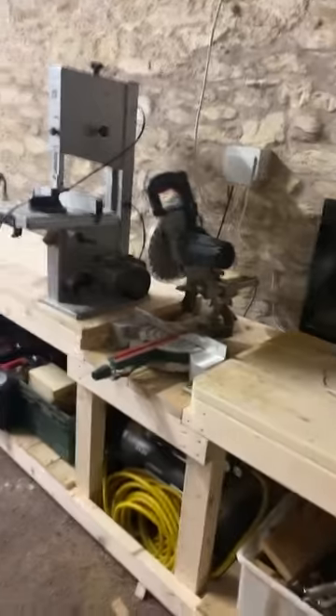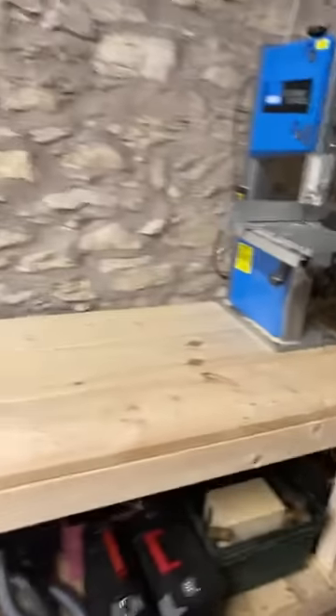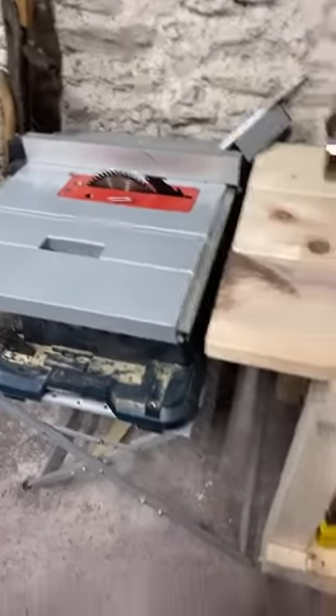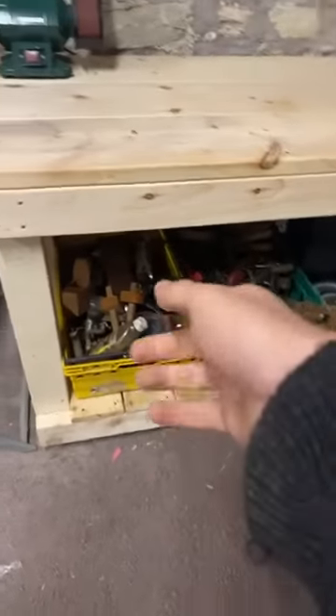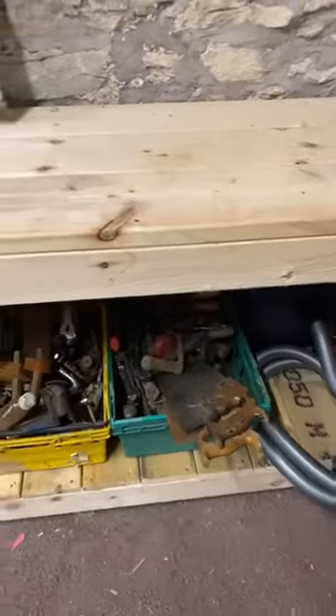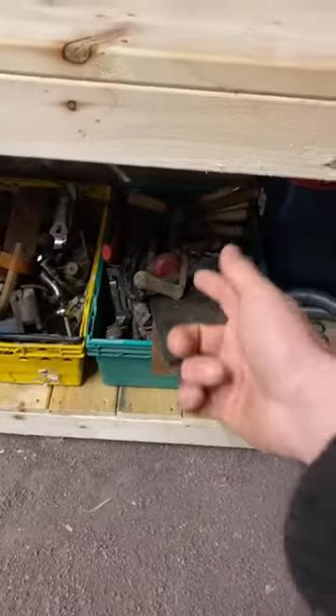We have the chop saw, and I've put the bandsaw up there — it mightn't stay there. Moving further over, we've got this little bench grinder I got from the sponsor of today's vlog. The table saw is underneath here. We've got some hand tools that need a bit of restoration — mostly hand planes in various states of repair that just need one day's attention. This is the vacuum which you can plug into the chop saw and the table saw.